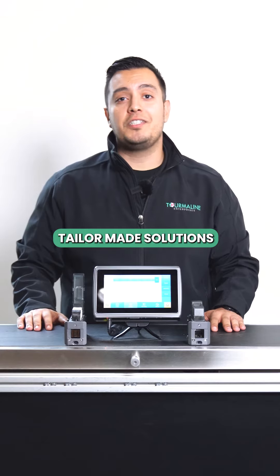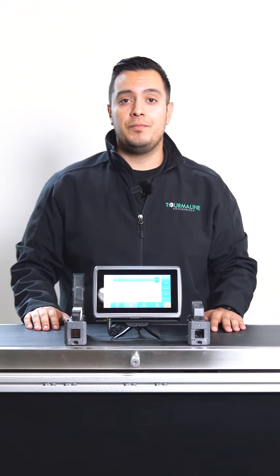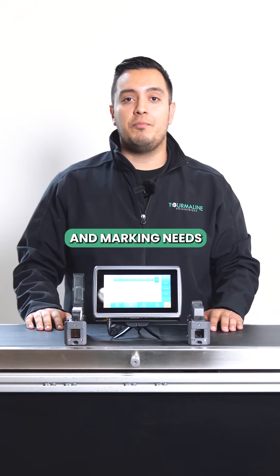We provide tailor-made solutions that include the printer, accessories, ink, and technical support. Give us a call at 951-674-0051 and speak with one of our reps to find the best solution for your coating and market needs.